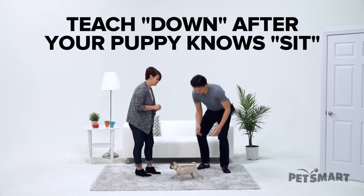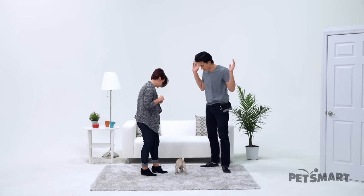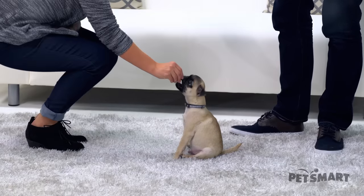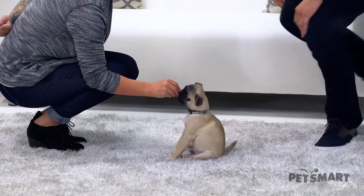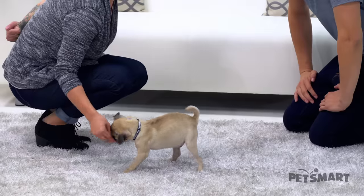So one of the first things that you need for this is you need to make sure that Guppy understands sit. So to start, we're going to get him excited about this treat, and we're going to slowly guide him down to the ground. Now be mindful — if you go too fast, his butt will teeter-totter.